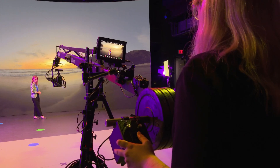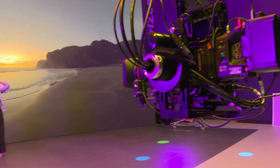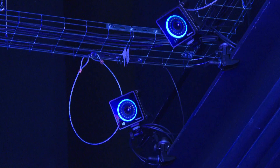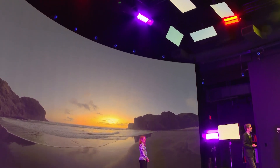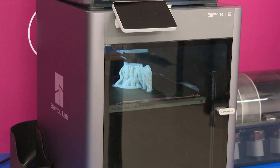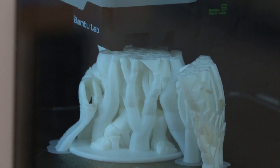It looks like Hollywood, but this movie magic is happening in Cleveland. A 36-foot video wall with additional LEDs recessed in the floor — motion tracking makes the background shift with the camera. This extended reality studio is part of the Cleveland Institute of Art's interactive media lab. We can create any digital world possible and put it on the screen, as well as using our rapid prototyping capabilities to create props and combine them in a mixed reality environment.